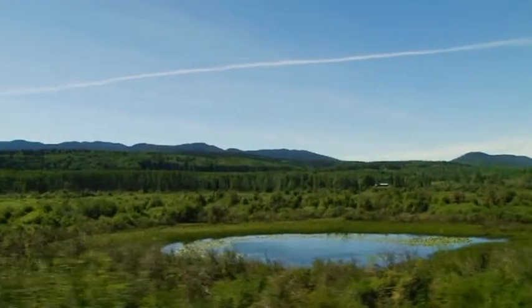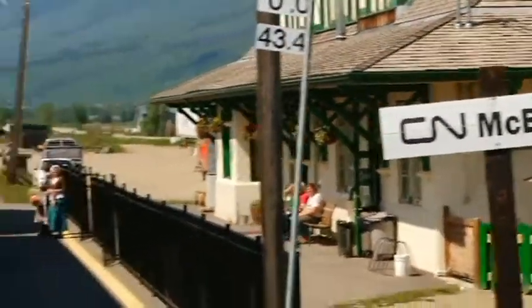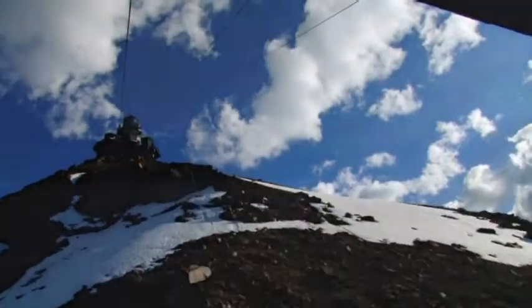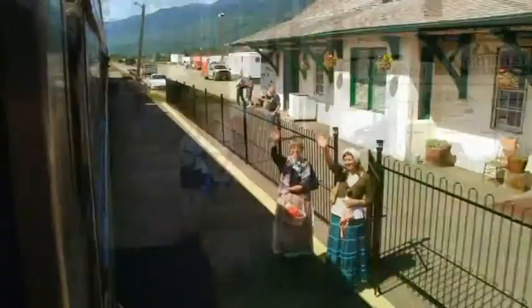If gliding through it all isn't enough, you can even hop off the train at any point to continue your adventures into British Columbia. Just request the stop you wish to get off at with one of the VIA staff, and they'll make sure the train stops at your desired destination. With so much to see and do out there, it's a popular choice — just make sure to plan your trip so you can hop back on as and when the Jasper to Prince Rupert is passing.